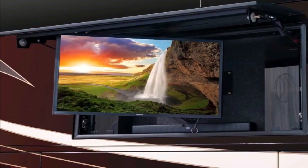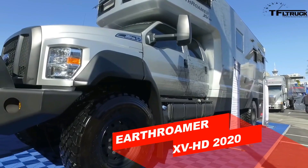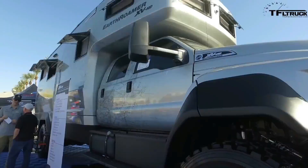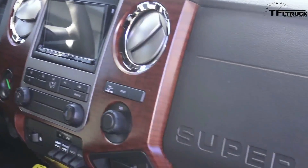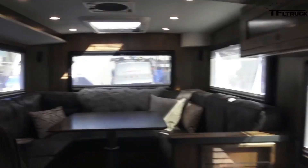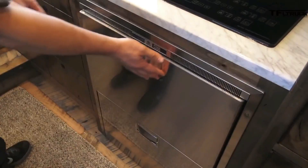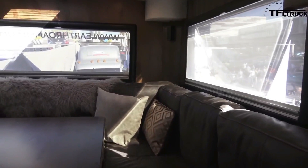Colorado-based adventure company EarthRoamer enjoys a reputation even larger than its goliath overlanders, which the company calls expedition vehicles, or XVs. The company gave a tour of its XV LTS, based on the Ford F-550 Super Duty — the most junior offering in the product range. At a starting price of $490,000, the XV LTS is the least expensive product in the range, but EarthRoamer builds every vehicle to the same standards in its in-house 44,000-square-foot workshop, where everything down to the stitched leather cushions is made. EarthRoamer starts with an F-550 in Lariat trim with a 6.7-liter Power Stroke diesel, producing 330 horsepower and 750 lb-ft of torque at 2,000 RPM.